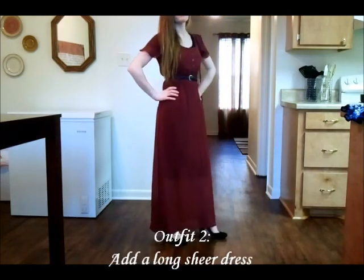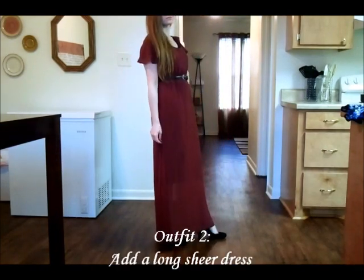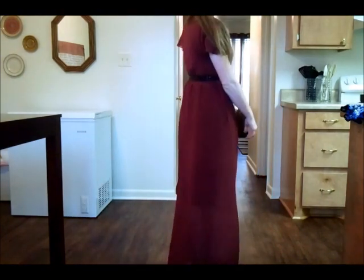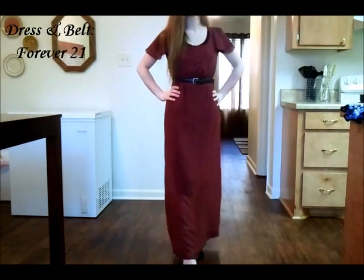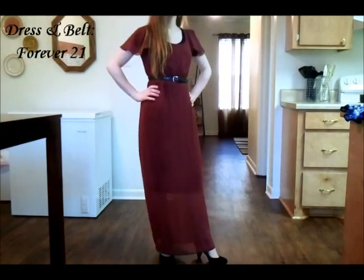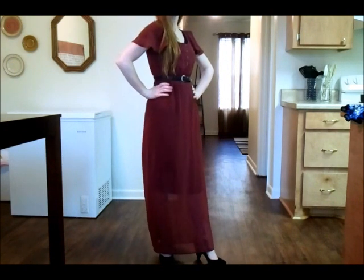The second outfit I have here still has those basic pieces on underneath, but I took this nice sheer dress and just threw it right on over, then cinched it at the waist with a belt. I think that adding a long, sheer, flowy dress definitely keeps it classy.